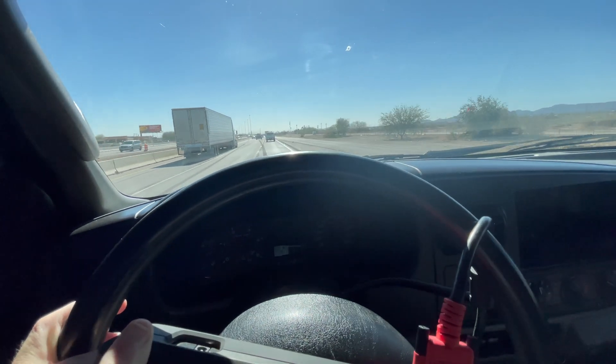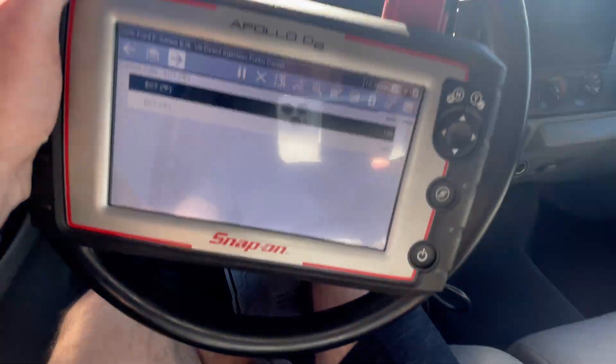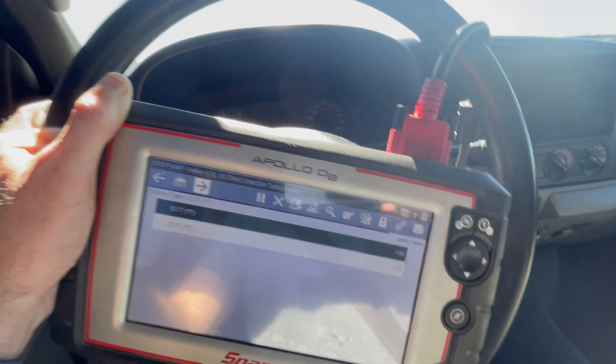Forgive me on the video — it's hard to hold the scanner, drive, and hold the camera. But you can see here they are basically dead on. Same number.